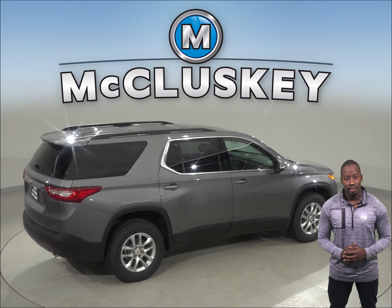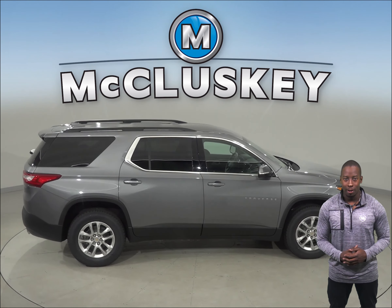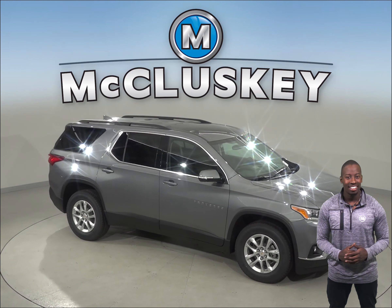If the 2019 Chevrolet Traverse sounds like the perfect vehicle for you, then come on down and try it before you buy it with our free 48-hour test drive. We will cover it with our free lifetime mechanical warranty for unlimited miles and unlimited years.